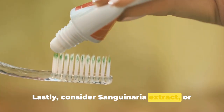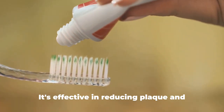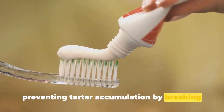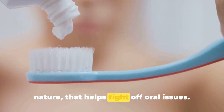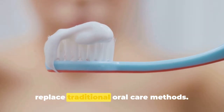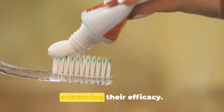Lastly, consider sanguinaria extract, or blood root, an herbal extract used in some natural dental products. It's effective in reducing plaque and preventing tartar accumulation by breaking up bacterial biofilms that form on the teeth and gums — a remarkable tool found in nature. Remember, these remedies must not replace traditional oral care methods; they should act as a supplement to them, enhancing their efficacy.